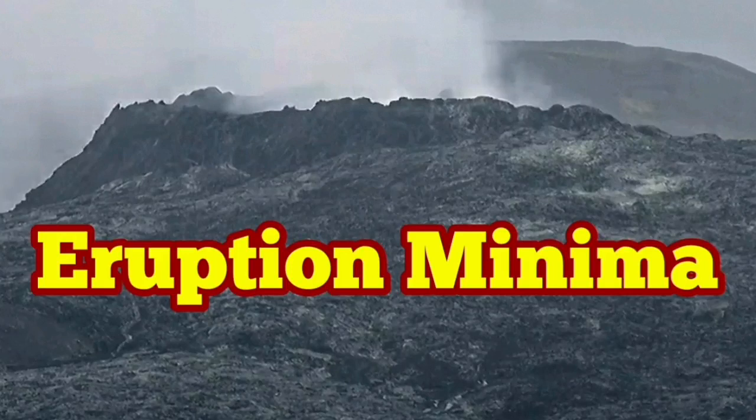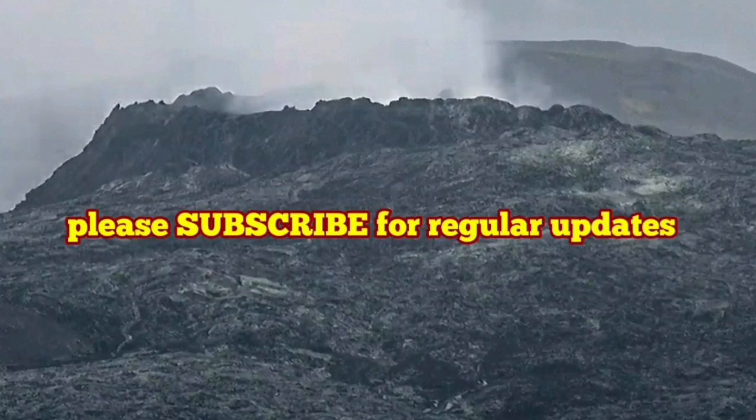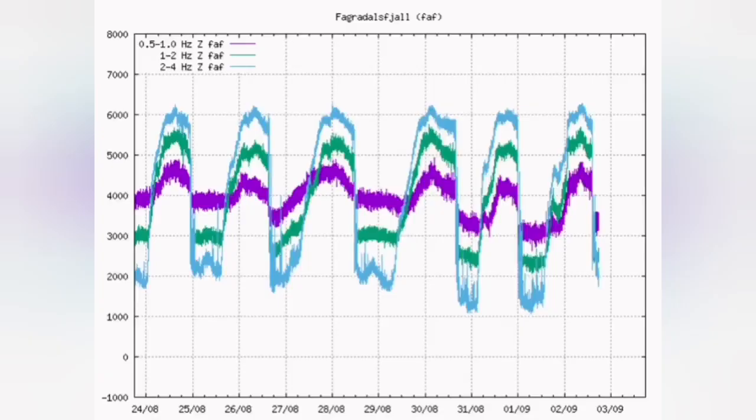The volcano has reached the eruption minima — the lowest point in the earthquake chart. This shows that the magma has receded to a depth where the bursting of bubbles inside the magma is at its minimum. It's quite far down.